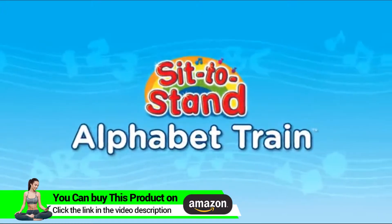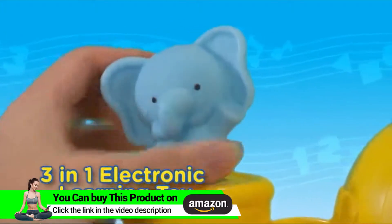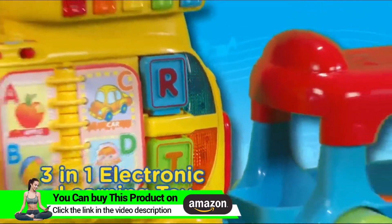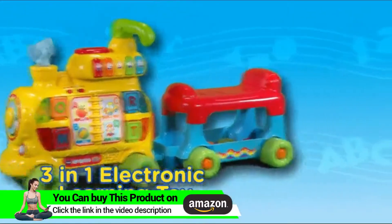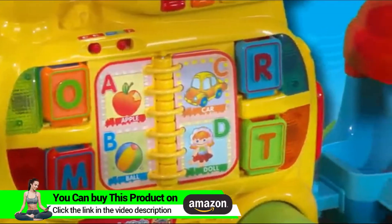Let's roll with the alphabet train. Happily we chug along, learning letters, singing songs. Happily we chug along, on the train.